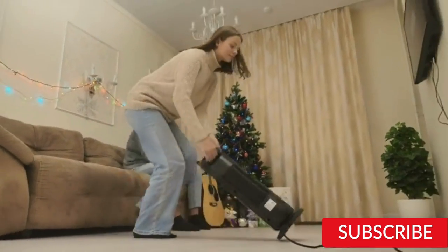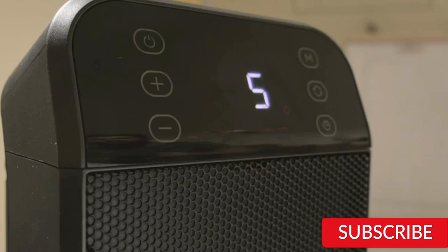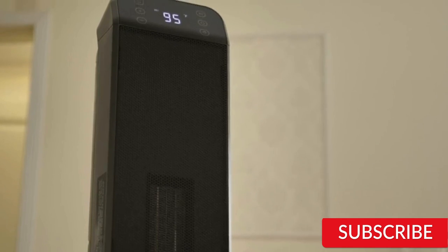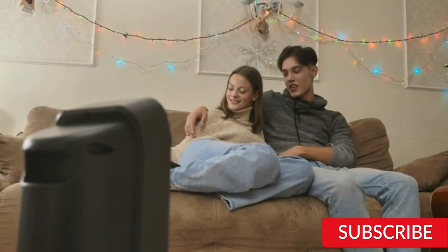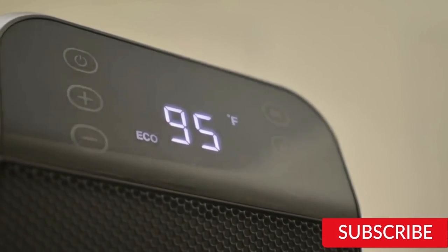Hello everyone! How are you doing today? In this video we are going to review the top 5 best electric heaters for large rooms. After 24 hours of research we made this product list, and these products are perfect for all types of buyers. For more information we put the product link in the description box. Please like the video, comment, share, and don't forget to subscribe for more new videos. So let's get started.